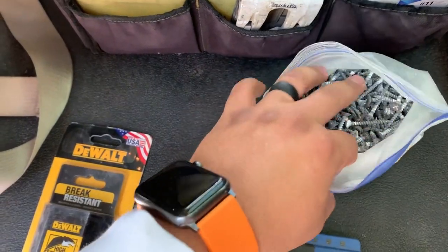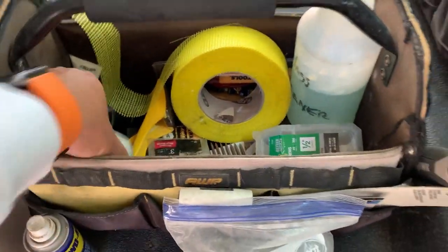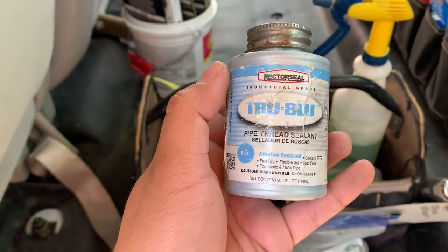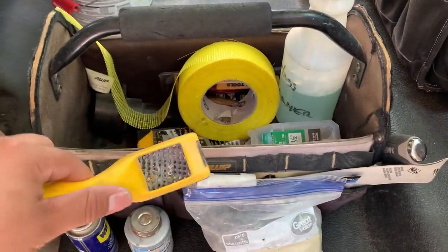Extra-wide painters tape, WD-40, and True Blue pipe thread sealant — this is my go-to pipe thread sealant for anything that carries water. I only use it when the rubber gasket on the connections has worn thin or it's no longer watertight.